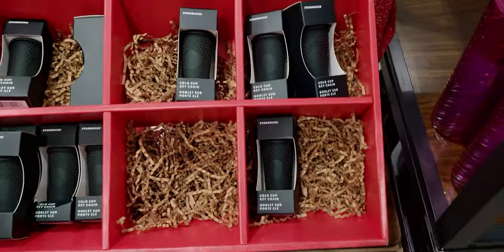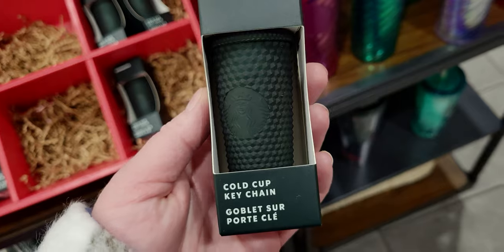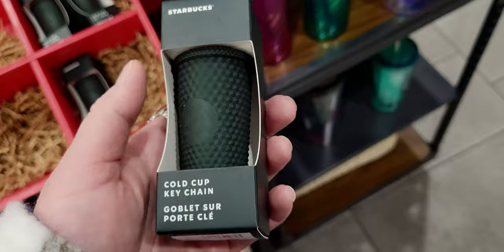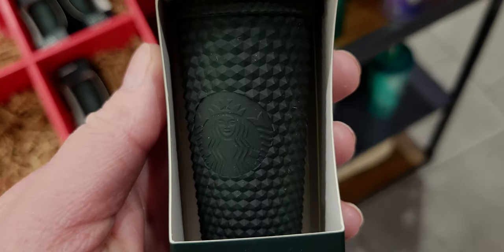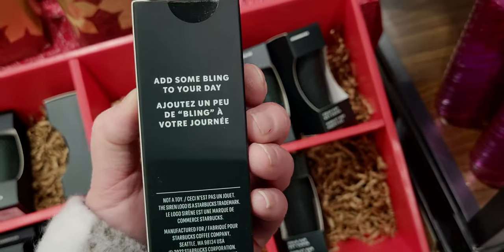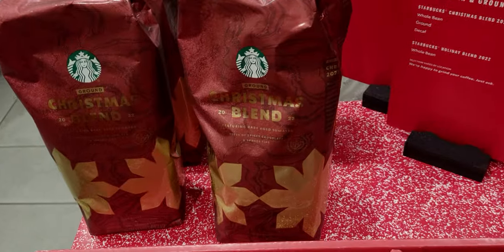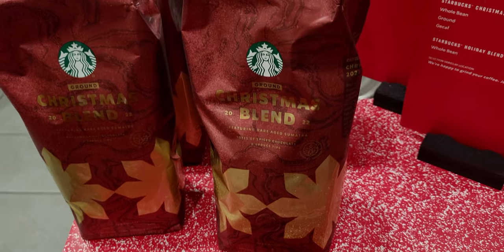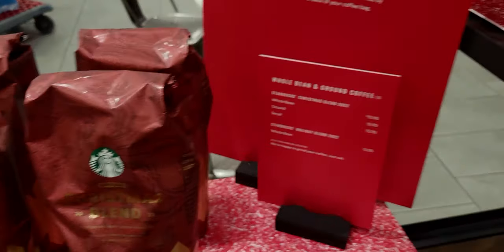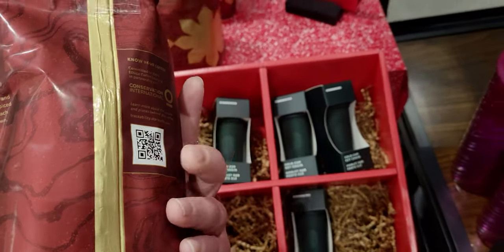They also have these cute little keychains — little cold cup keychains that are studded with the same texture as the cups. They are $9.95. So adorable — add some bling to your day! They also have the Christmas coffee blend here, with cute little bags — dark roast options too.